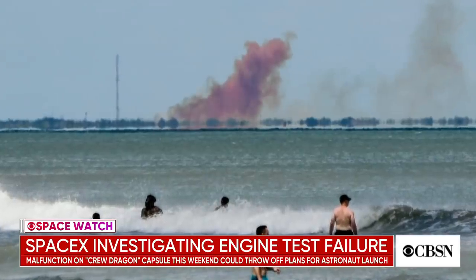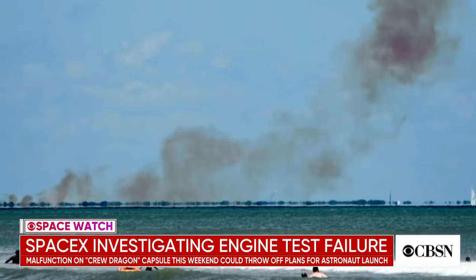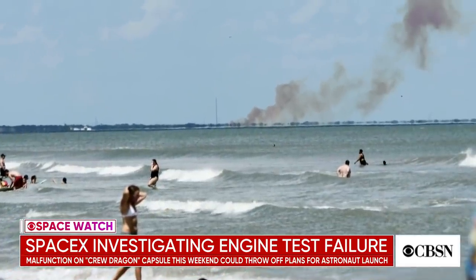In Space Watch today, SpaceX is investigating a mishap during a test of its Crew Dragon capsule. A plume of reddish smoke was seen drifting above the test site at Cape Canaveral, Florida on Saturday. SpaceX called the malfunction an anomaly, but didn't say whether there was an explosion. No injuries were reported.